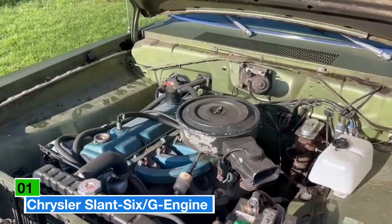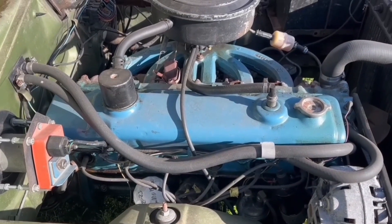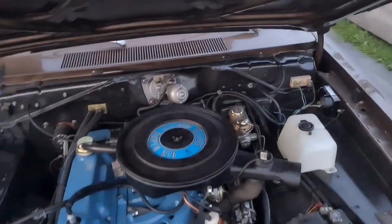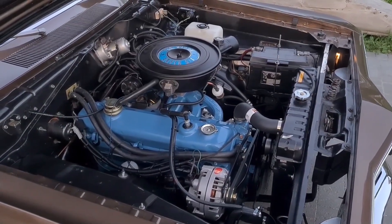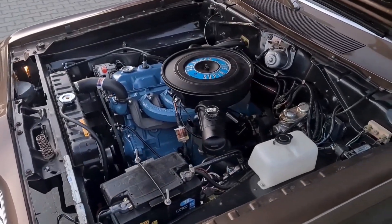Starting off with the Chrysler Slant 6 engine. When it comes to reliable engines, some shine in a single car, but others become legends by powering dozens of models across decades. Enter the Chrysler Slant 6, a powerhouse so versatile it spanned 41 years of production, from 1959 all the way to the early 2000s, and found a home in an impressive 31 different models.